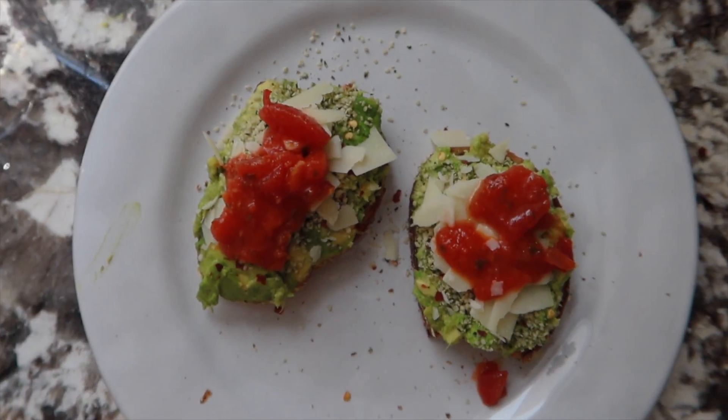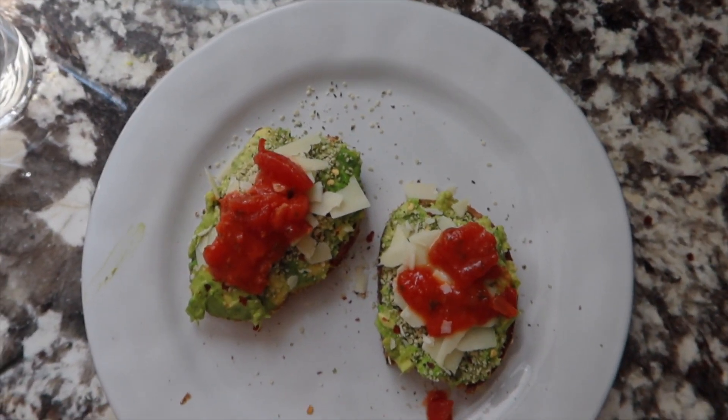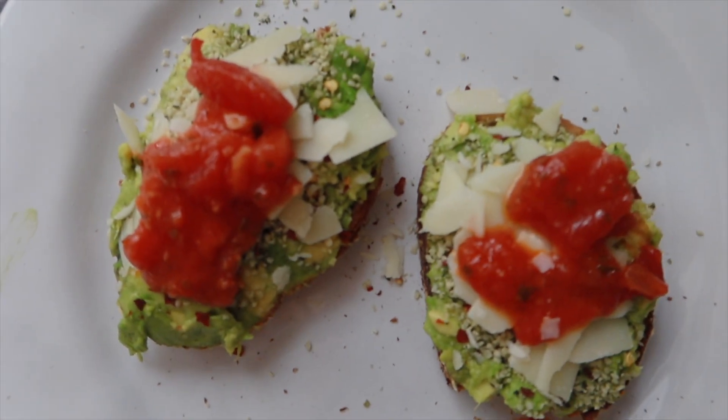This is my finished avo toast — I just put some bruschetta topping from Trader Joe's on top. So good, very yummy.